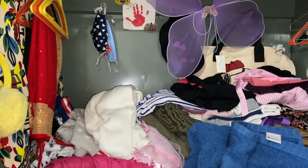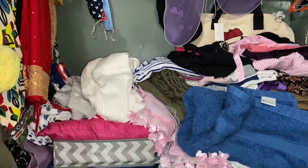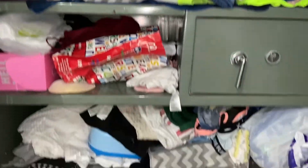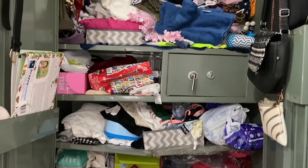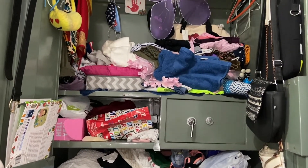Hey guys, welcome back to my channel! Today in this video you're going to see me organizing my Elmira. I know it looks like a mess, so let's get to it.